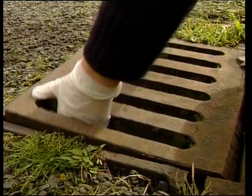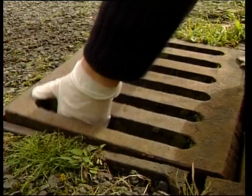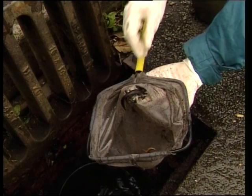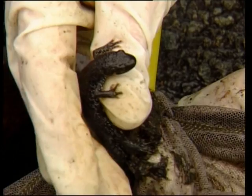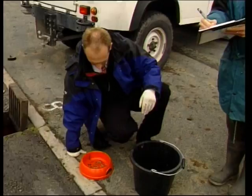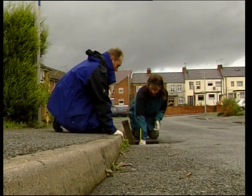Gullypots also contribute to the destruction of wildlife in unseen ways. Newts and froglets fall down the gullies in great numbers during spawning season. Unable to climb out, they starve or are poisoned in the sticky mire below. With many millions of gullypots in service, the unseen impact on our wildlife is devastating. This newt and an emaciated frog were rescued in time, but the same survey found 17 dead newts in a few gullypots on a single street in a single day.